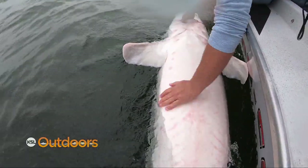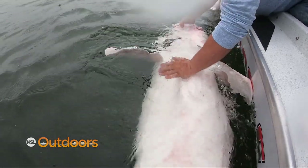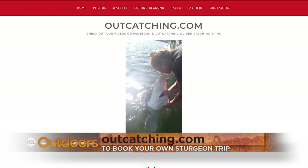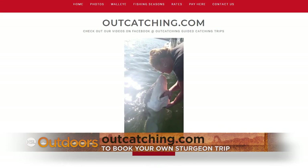My biggest fish was off the Snake River with my buddy Dan Carrico — a seven-footer. Think we can beat that? Oh yeah, pretty confident. Hey, we're coming back next week. If you want to check it out in the meantime, the website is Outcatching.com. It's not fishing, it's outcatching. Catch big monster sturgeon out here.